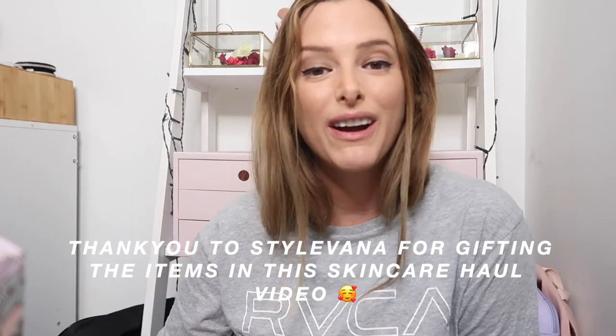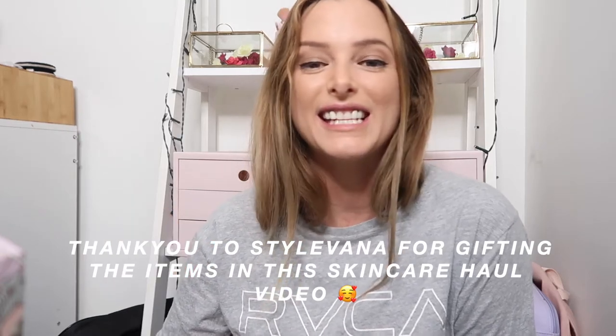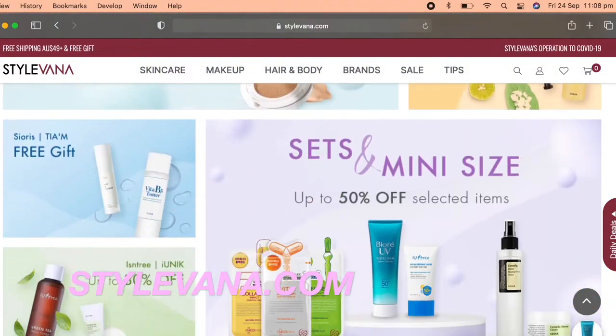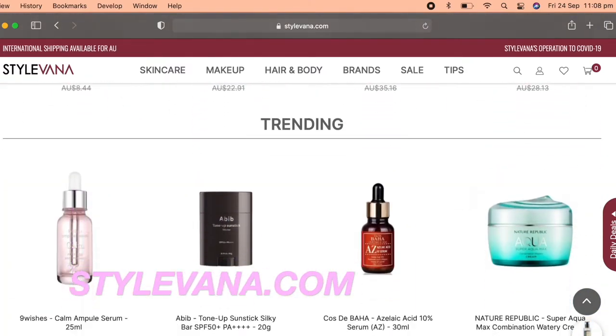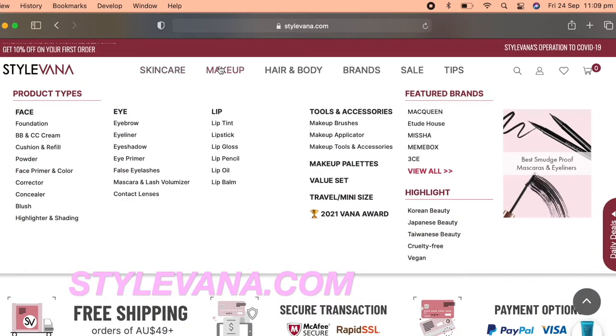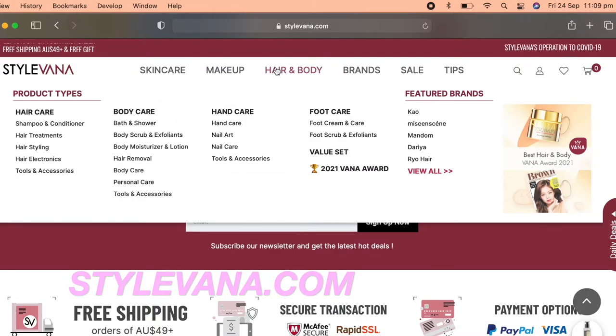Hey guys, it's Jodi and welcome back to another video. If you guys are new here, welcome to my channel. If you guys are returning subscribers, thank you so much for watching. Today we are here for an amazing skincare haul. I just want to give a huge shout out to Starvana — a Korean skincare website that carries all sorts of skincare, not just one brand. I'm so happy to say they reached out to me for a collaboration and were happy to cater to my skincare type, my needs, and my ethical needs around cruelty-free products.